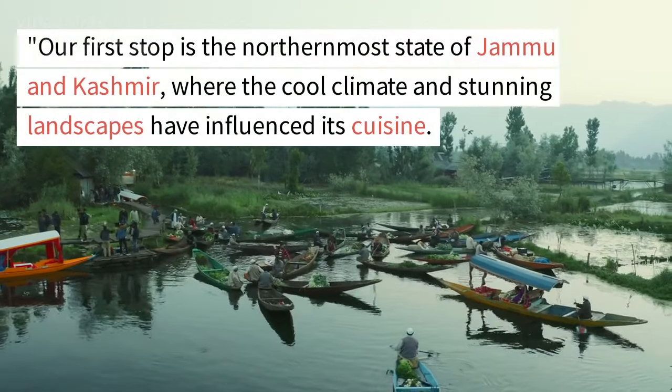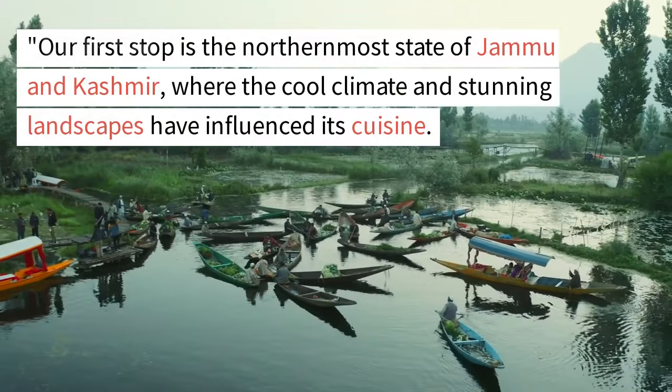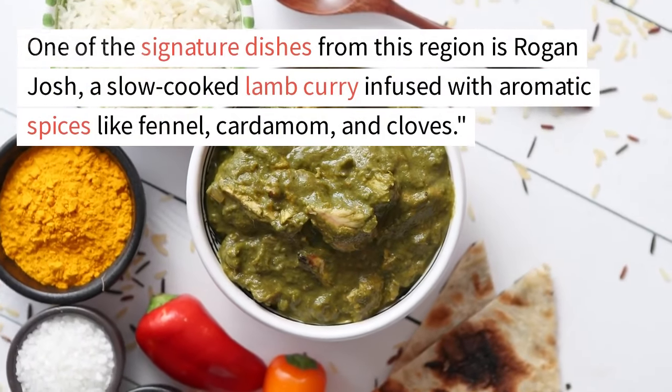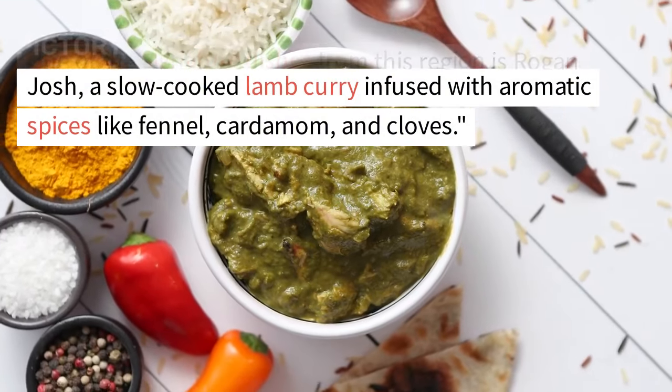Our first stop is the northernmost state of Jammu and Kashmir, where the cool climate and stunning landscapes have influenced its cuisine. One of the signature dishes from this region is Rogan Josh, a slow-cooked lamb curry infused with aromatic spices like fennel, cardamom, and cloves.